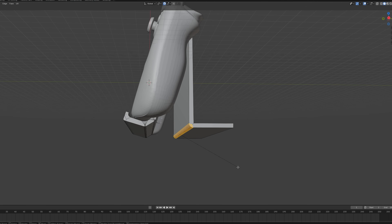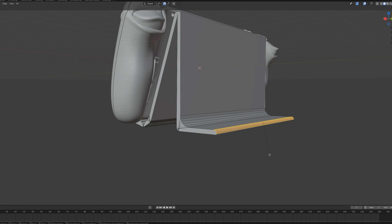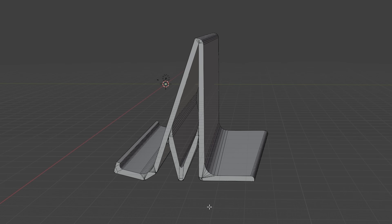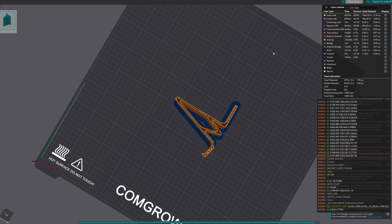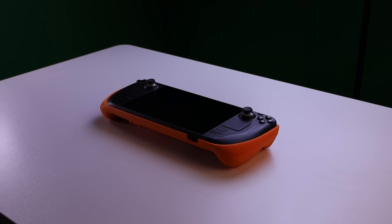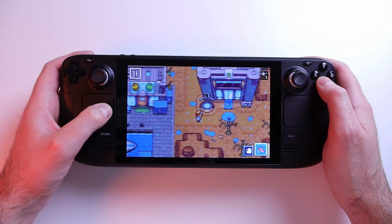Now, jump into Blender and begin modeling your custom Steam Deck dock. Make sure not to mess this up — you only have one shot at this. Once you're done, export it to a 3D printing program of your choice, then play your Steam Deck for the next 20 hours while you wait for it to print. Once it's done, rip that baby off the build plate and place your Steam Deck onto it.